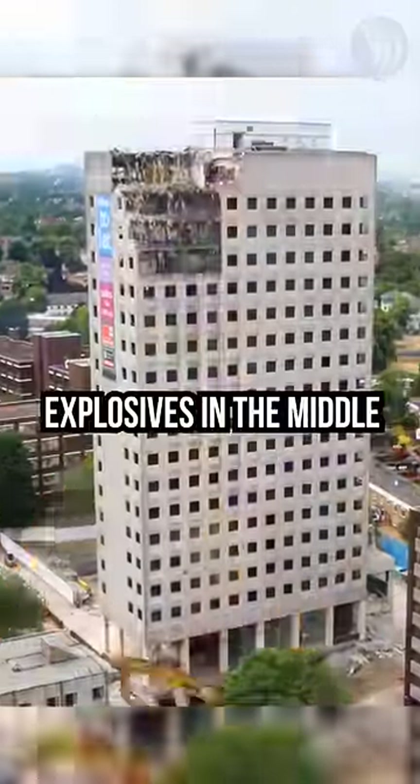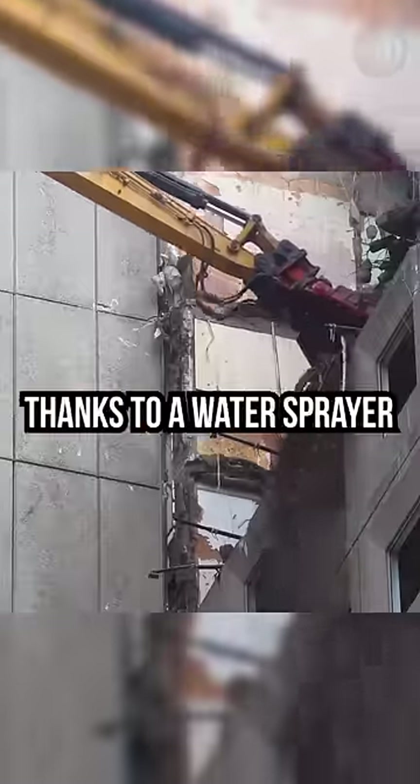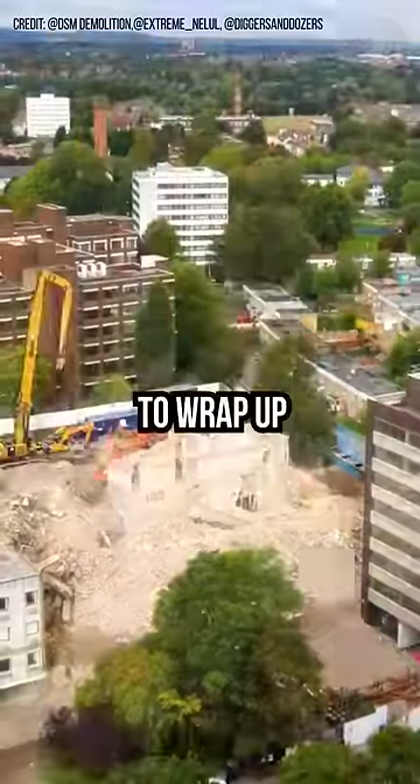They couldn't use explosives in the middle of the city, so they managed to keep things quiet and dust-free thanks to a water sprayer attached to the arm's tip. The whole demolition took about 15 weeks to wrap up.